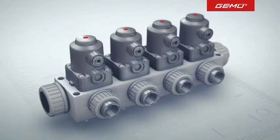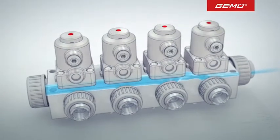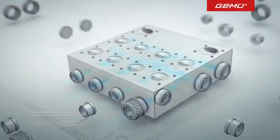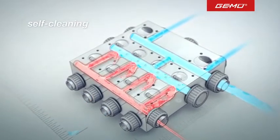Even sophisticated products such as the plastic valve block are constantly undergoing further development. The latest generation is not only able to distribute, mix and dose liquids, but also to enable cost-effective cleaning with integrated clean-in-place valve manifolds.